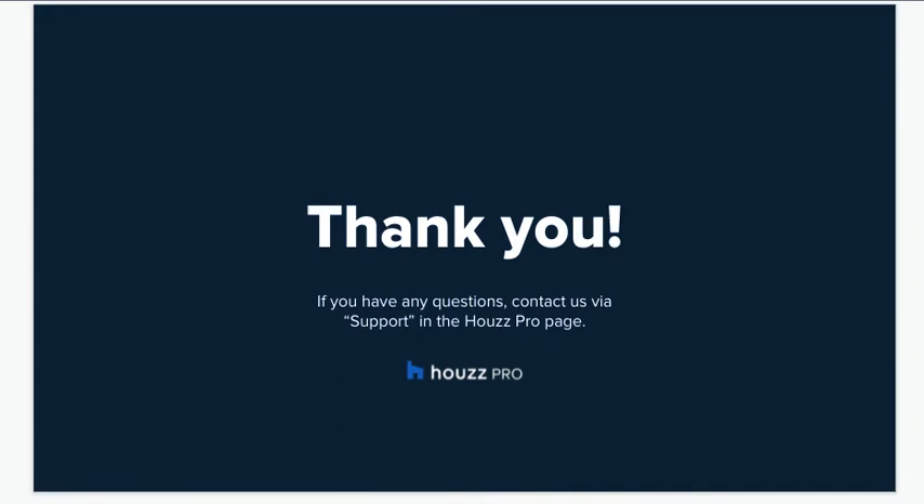And that's all for today's session. I hope you found it useful. We've linked all the relevant articles in the description of this video. If you have any questions, contact us via support on the Howes Pro page. Thanks, and see you soon on Howes Pro.